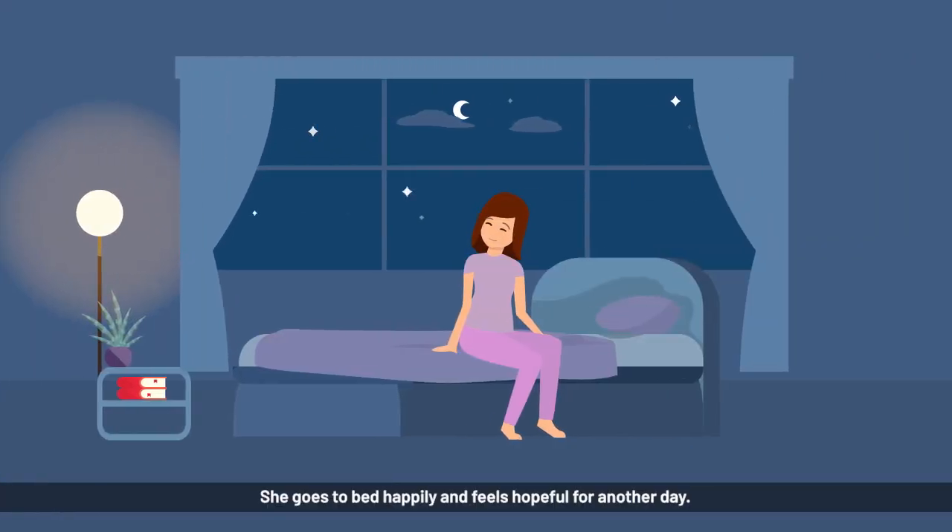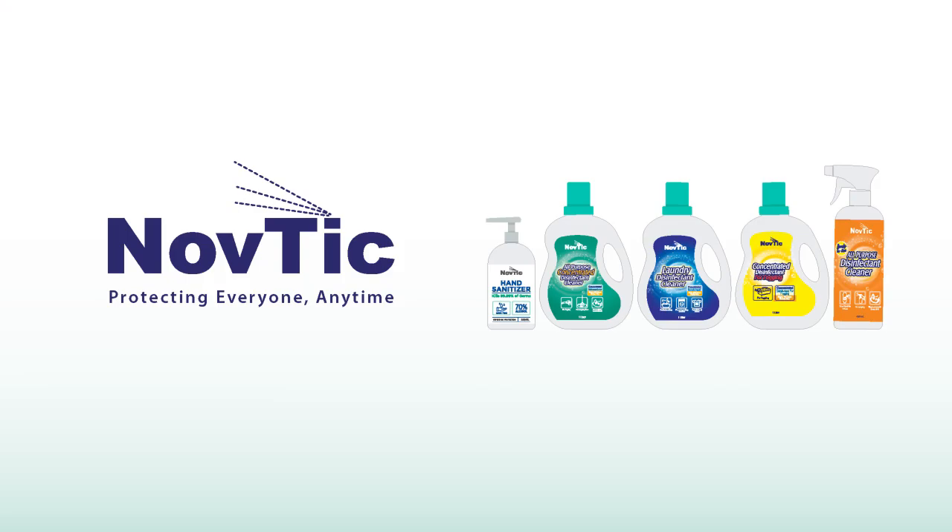She goes to bed happily and feels hopeful for another day. Navdek — protecting everyone, anytime.